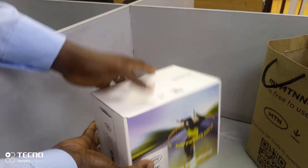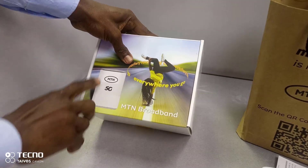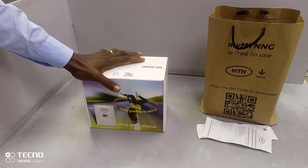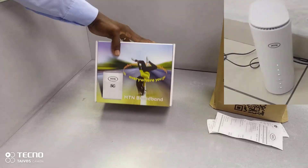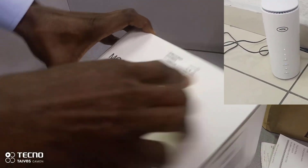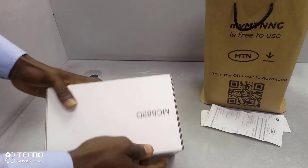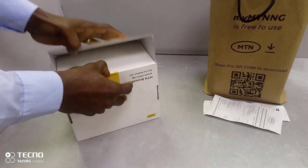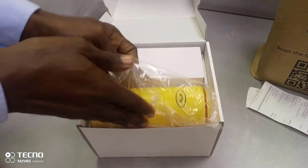They actually put it in a bag. This is the back — it says MTN 5G, MTN broadband everywhere. I got this type; you may remember in my previous video I bought the white one. This one should be the MC 880. So let's open it — and it's a yellow type.